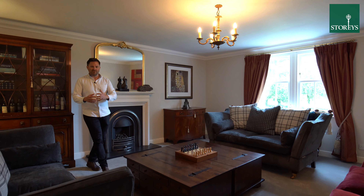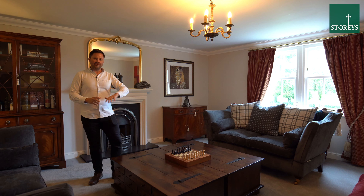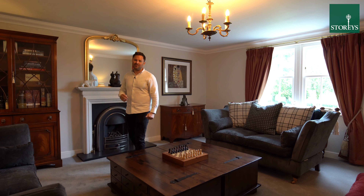One of my favourite rooms in this property is this large living room which sits at the back and has fantastic views to the rear.